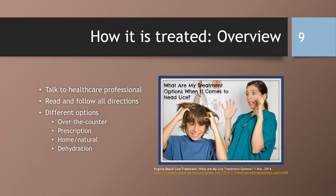As far as treating lice, you should first talk to a healthcare professional, as the medications can be toxic, and you may sometimes treat someone for lice when there is no active infestation. You should always read and follow all instructions, making sure that you check the age restrictions, or note that you may need a second bottle if the hair is very long or thick. There are different options, such as over-the-counter medications, prescription medications, home or natural options, or dehydration.